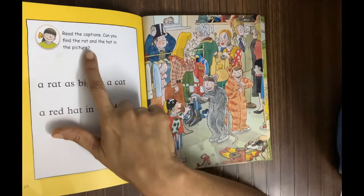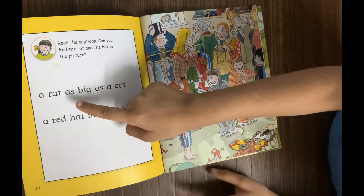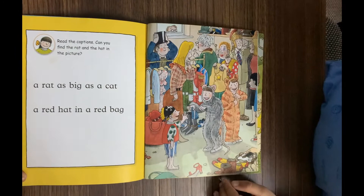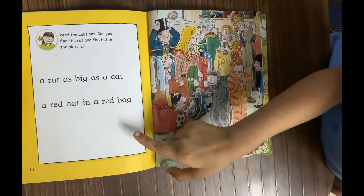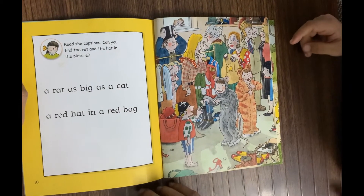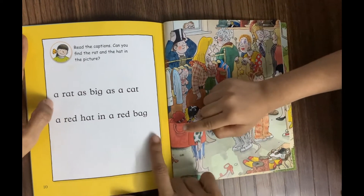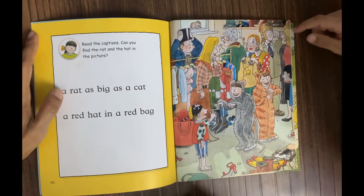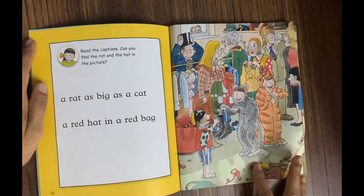Now read the caption and find the rat and the hat in the picture. 'A rat as big as a cat' — very good! And 'a cat in a red hat, in a red bag.' Can you find the red hat? Yes — a red hat in a red bag! And a rat as big as a cat — very good!